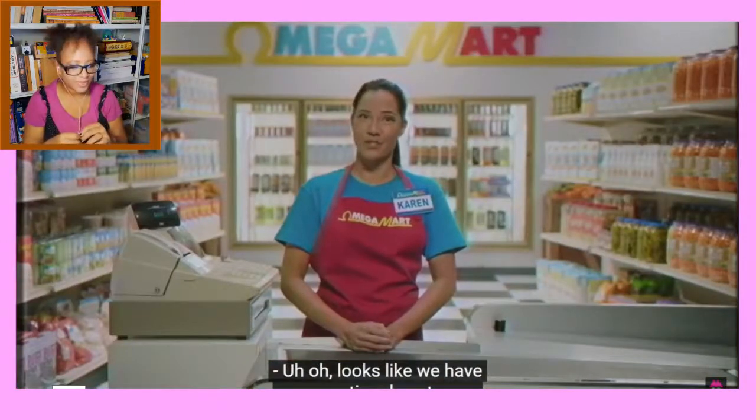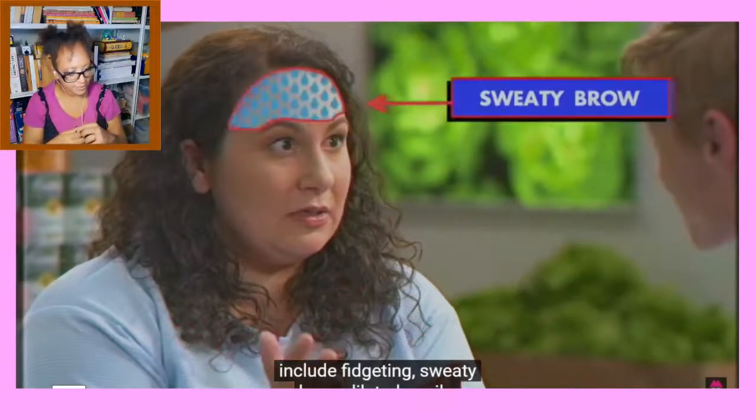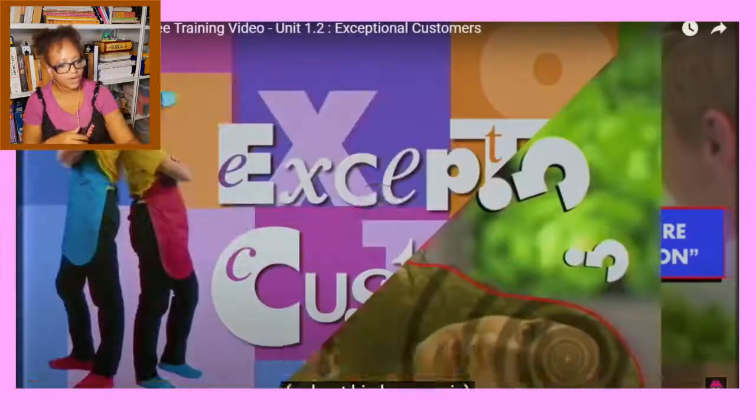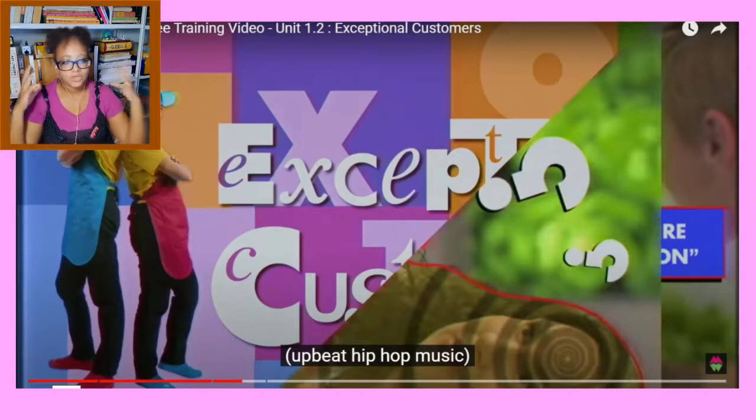Looks like we have an exceptional customer. Signs and symptoms of exceptional customers include fidgeting, sweaty brow, dilated pupils, and mild to severe disorientation. That sounds awful. I guess this can happen even in a regular supermarket — sometimes when I go shopping I try to go really early in the morning or really late at night because I get sensory overload very fast.